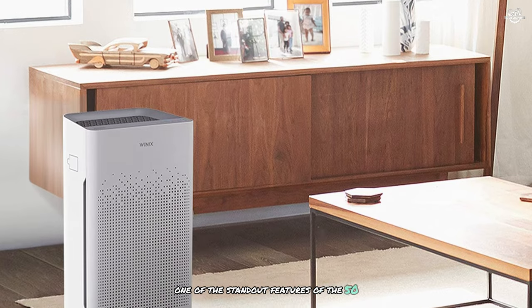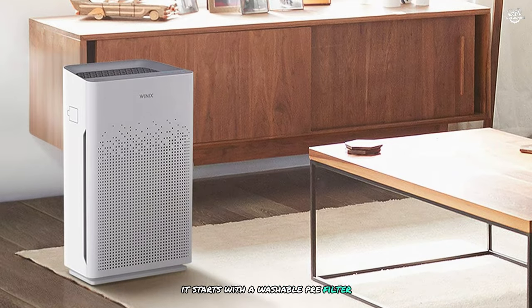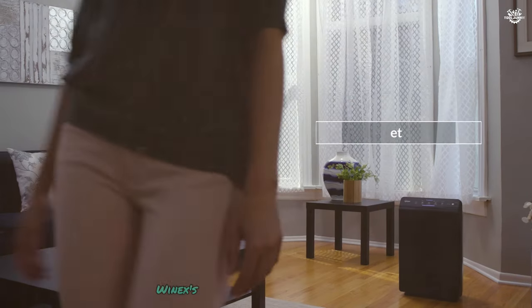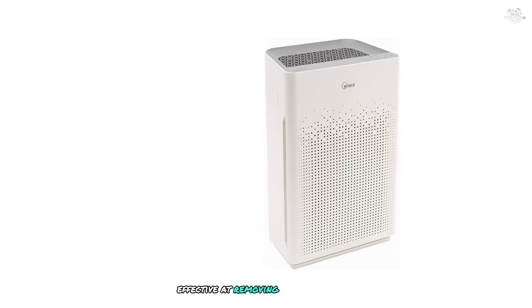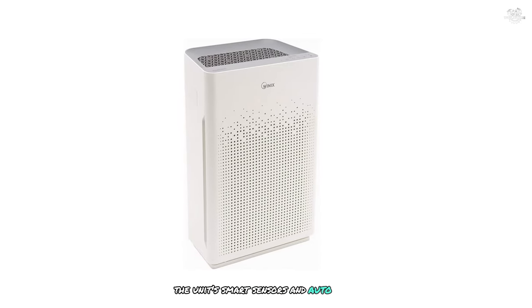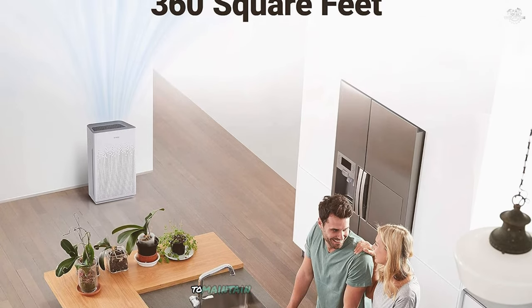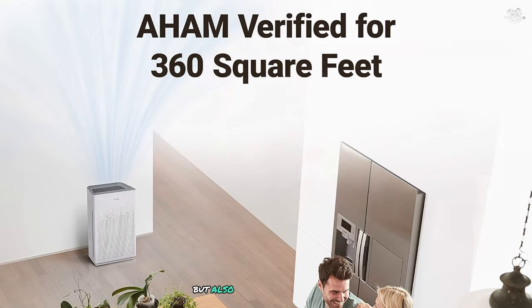One of the standout features of the 5500-2 is its four-stage filtration system. It starts with a washable pre-filter for large particles, followed by an activated carbon filter for odours, a true HEPA filter for fine particles, and finally Wynix's proprietary plasma wave technology. In our tests, this combination proved highly effective at removing a wide range of airborne pollutants. I was particularly impressed with the unit's smart sensors and auto mode — the air quality indicator provides real-time feedback, and in auto mode the fan speed adjusts automatically to maintain optimal air quality, helping conserve energy.